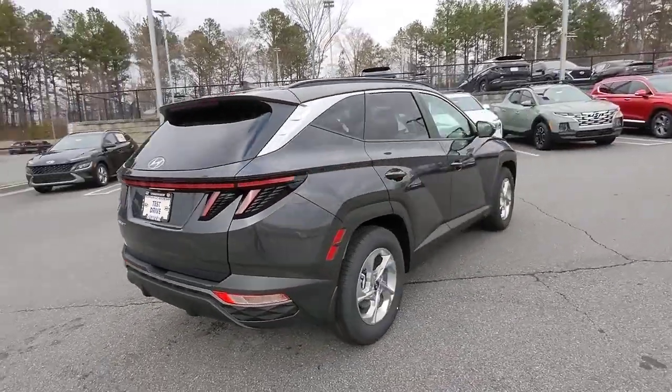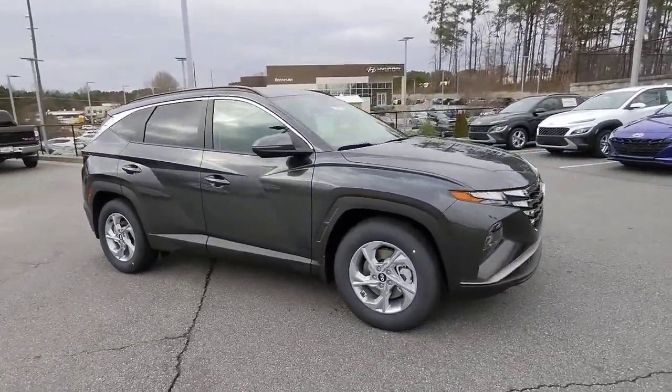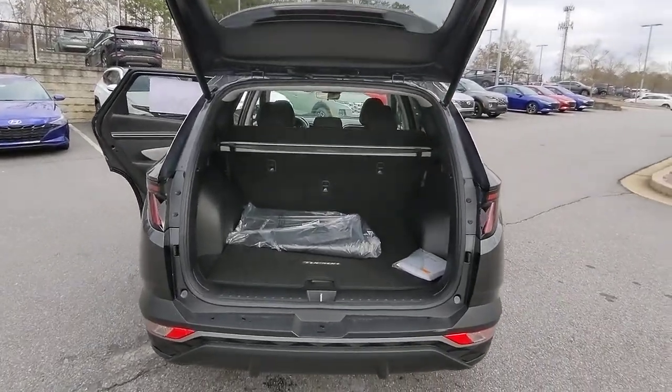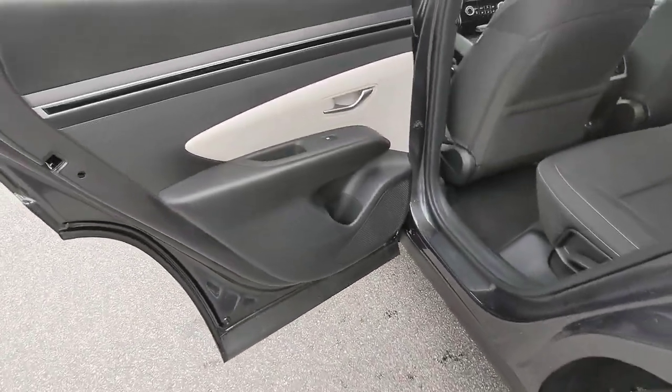These are just some of the great options this vehicle comes with: keyless entry, power liftgate, heated mirrors, satellite radio, steering wheel audio controls, Bluetooth connection, aluminum wheels, heated front seats, and electronic stability control alarm.